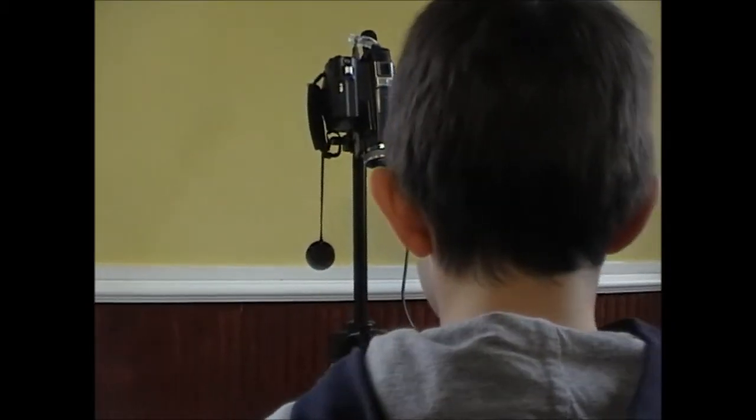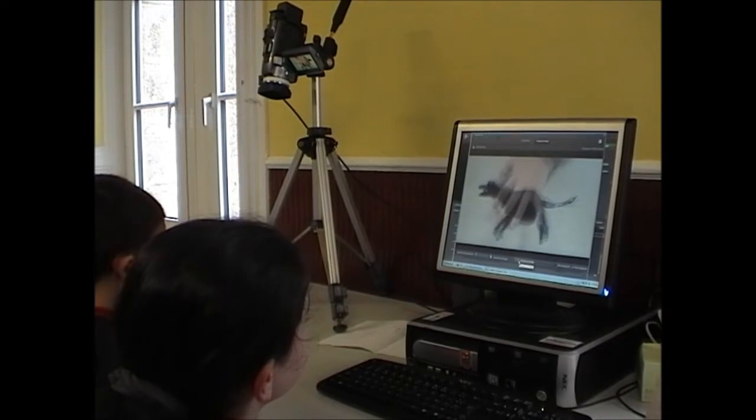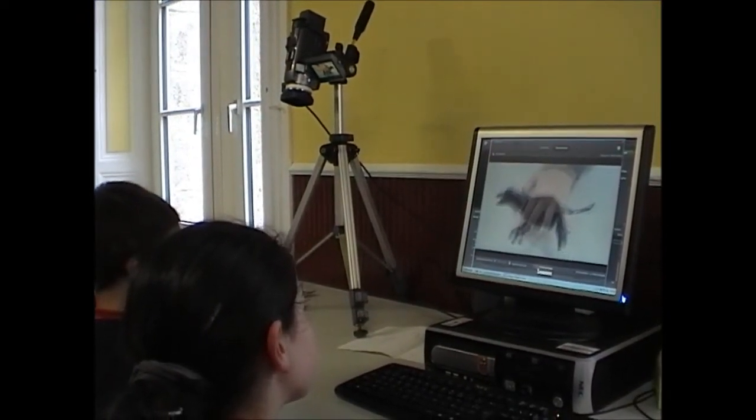On a fait un film d'animation. On filme des personnages en papier — on prend des photos et on les déplace à chaque fois, puis on reprend la photo. Ce sont des camarades qui font les voix ; ils ont appris leur texte et font les personnages.